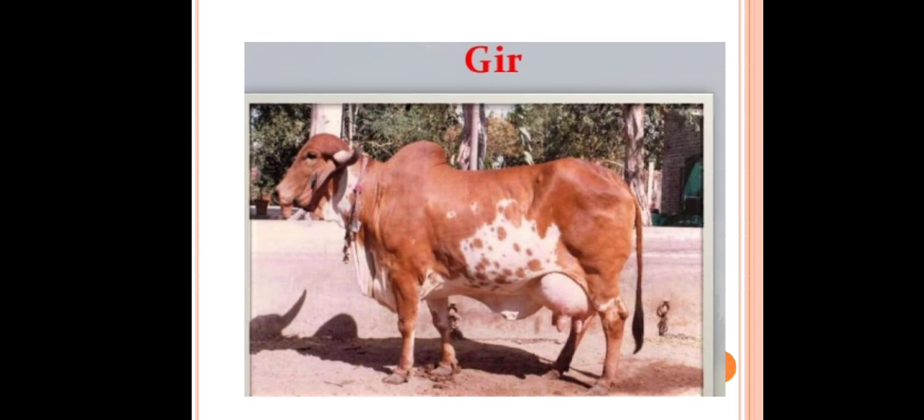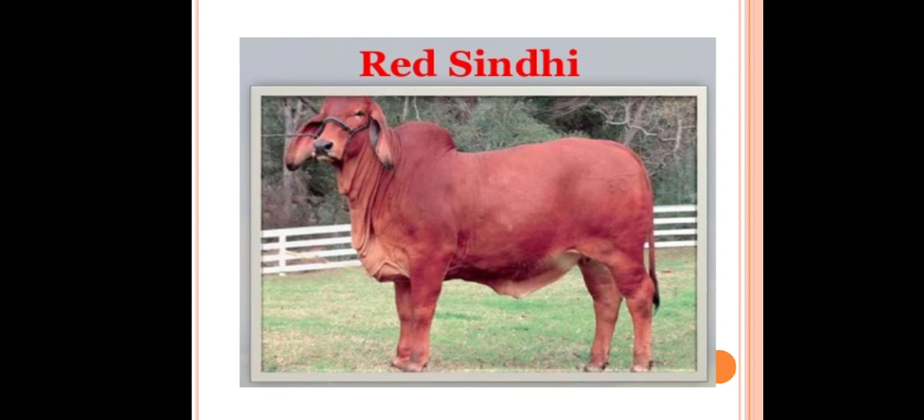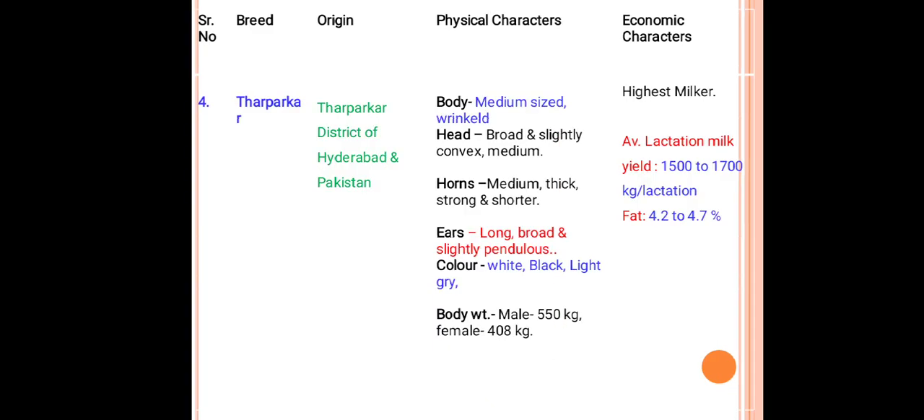This is the Gir breed used for milk production. The next milch breed is Red Sindhi, originated from Sindh and Karachi as well as Hyderabad district in Pakistan. Physical characteristics: medium-sized compact body, broad head, thick horns with blue points at the tip, bright eyes, short fairly broad ears with black inside. Color is rich red to dark brown; males are darker red than females. This breed produces about 1500 to 1800 kilograms per lactation with fat percentage about 4 percent.